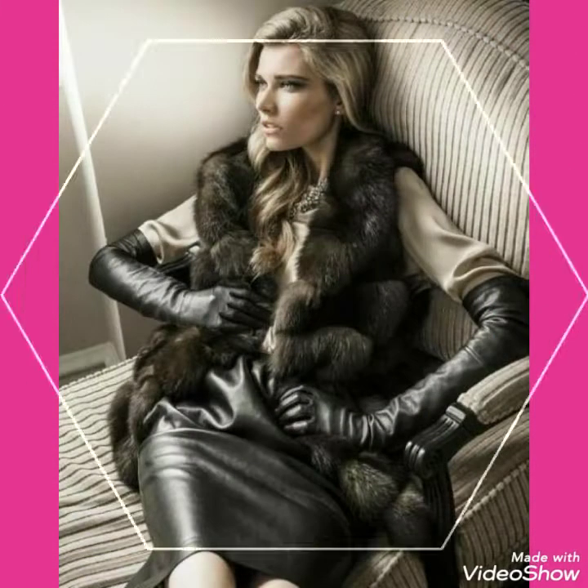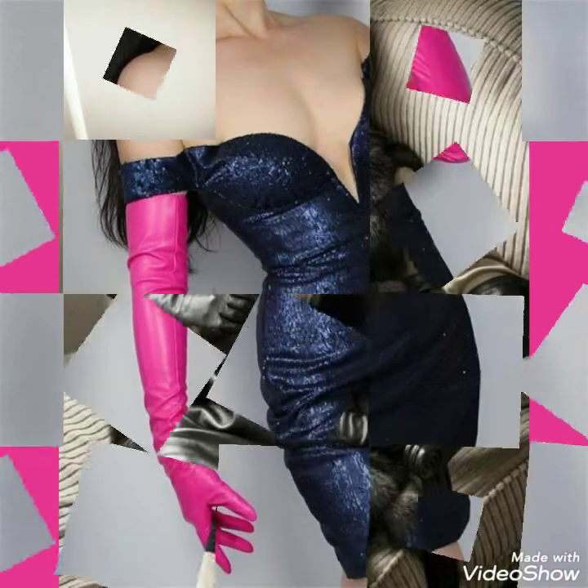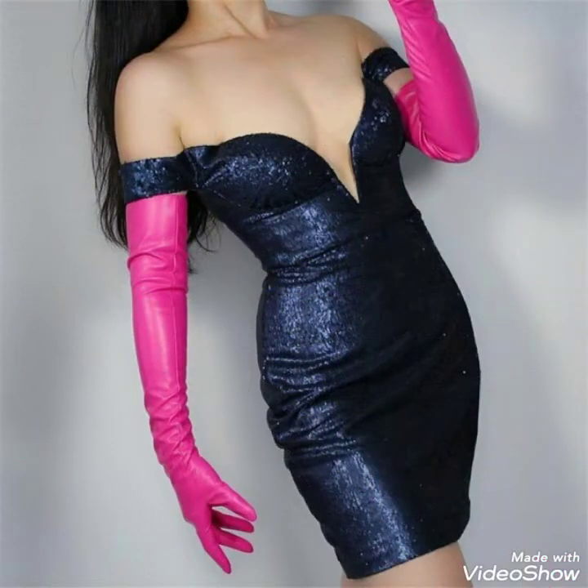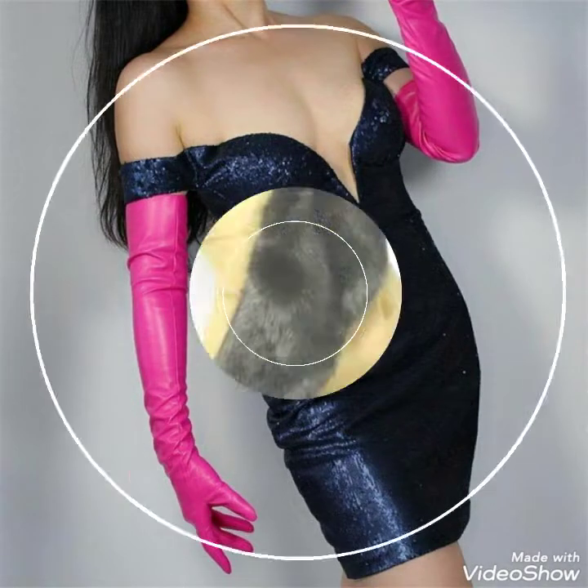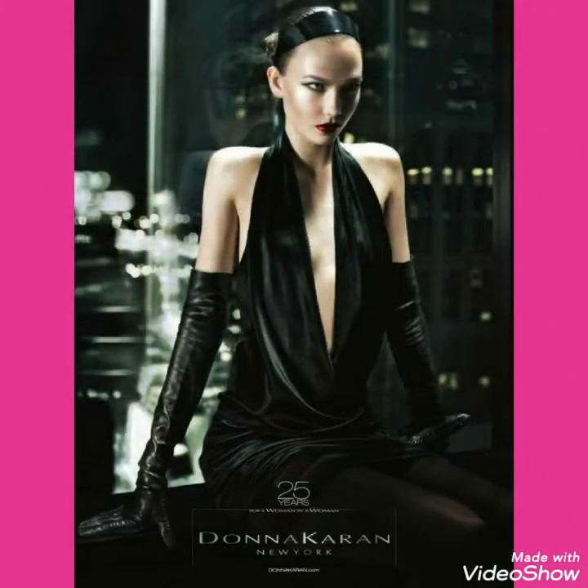So I will tell you the best website from where you can buy this beautiful collection of leather long gloves. Friends, you can buy this from these websites: amazon.com, ebay.com, and aliexpress.com.